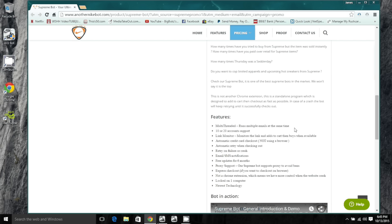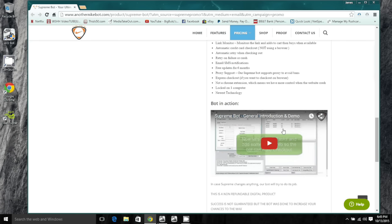Like all Another Nike Bot products, it's locked to one computer unless you deactivate it and move it to another. It has all the newest technology. There are demos at anothernikebot.com under the Supreme Bot product — I'll put the link in the description so you can watch the actual bot in action.